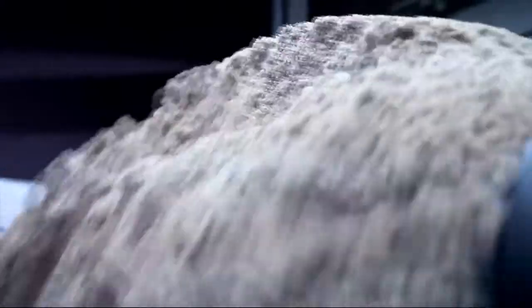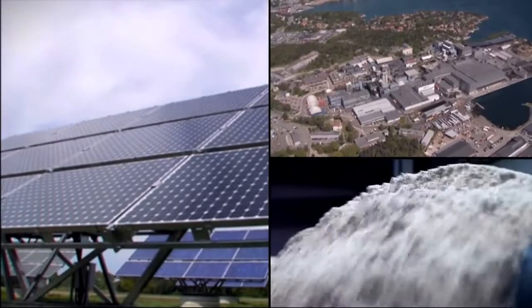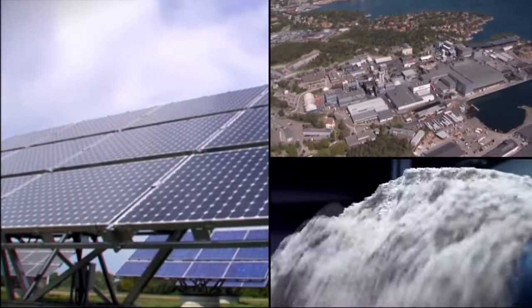The Elkem microsilica product arises as a co-product during Elkem's production of silicon for the solar energy industry and other applications.